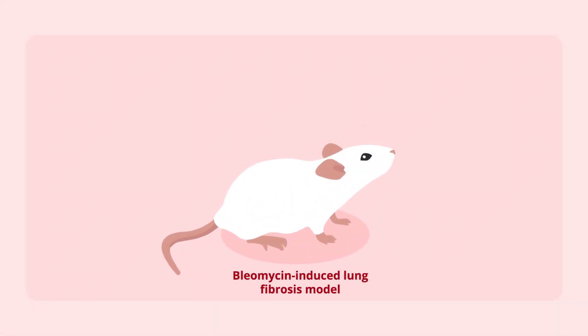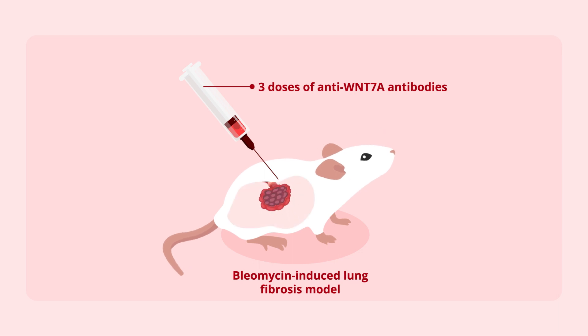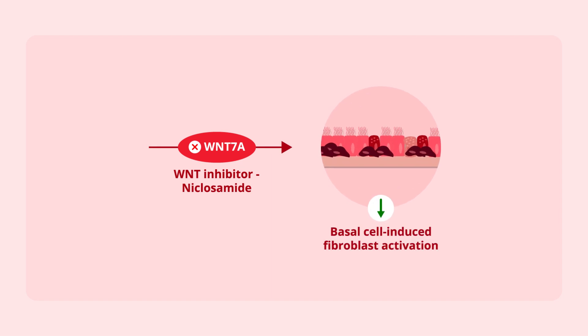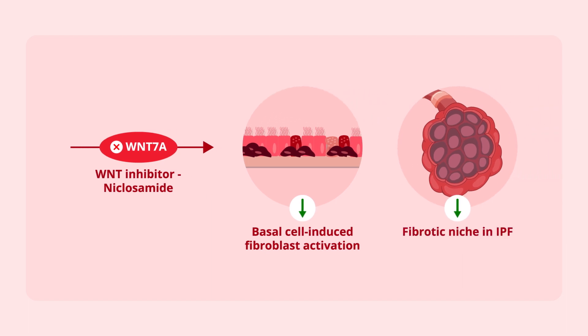In mice treated with bleomycin, three doses of antibodies against Wnt-7a decreased lung fibrosis and induced the recovery of AEC2 cells. Moreover, in fibroblast cultures, the Wnt inhibitor niclosamide prevented fibroblast activation, indicating that basal cell-derived Wnt-7a is crucial to the fibrotic niche in IPF.